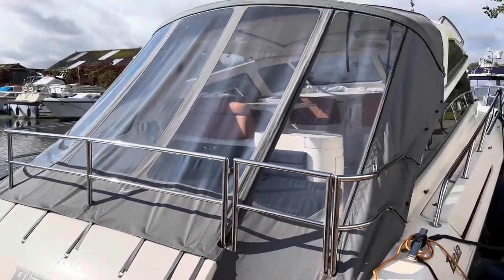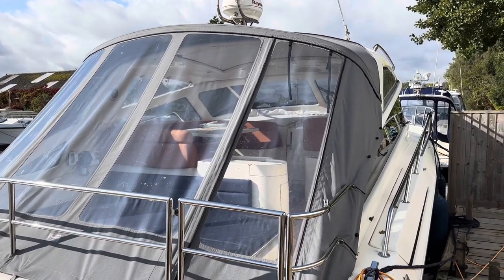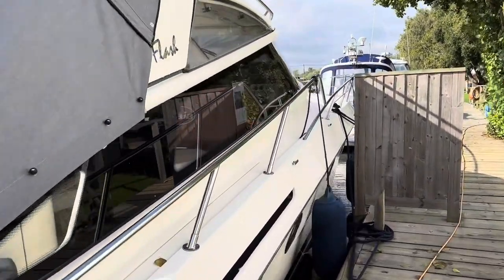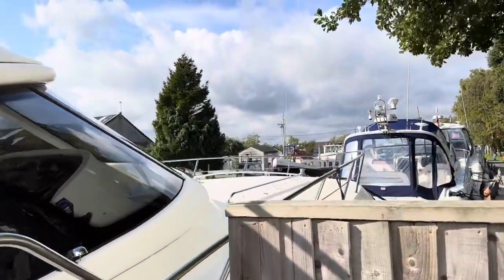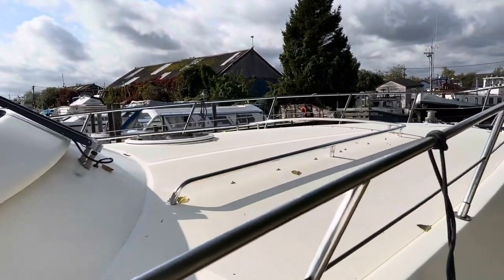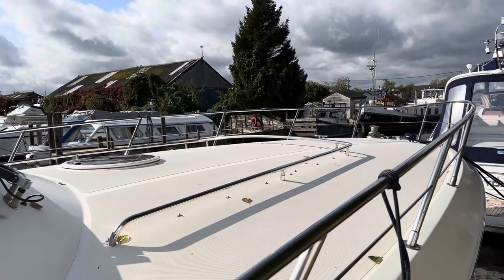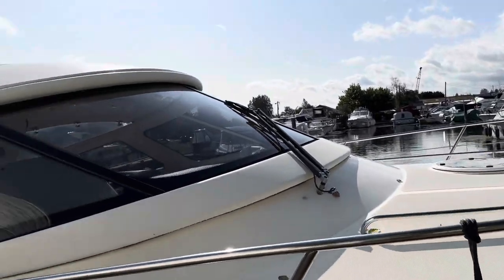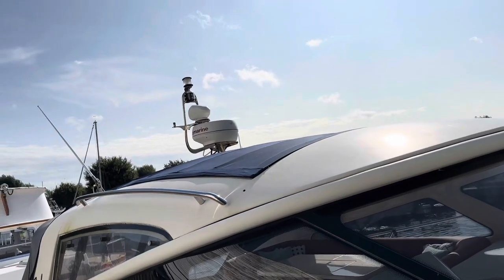The engine choice on this one — she's got a pair of Volvo TAMD 74Ps, 480 horsepower, through surface drives, so she is certainly a flyer, an absolute flying machine. We've got bow thruster, stern thruster, a Raymarine chart plotter C120, air conditioning, heating, autopilot, and of course being a hardtop sports cruiser you've got an opening sunroof as well.